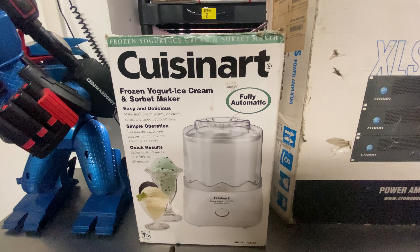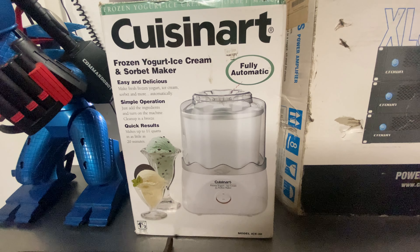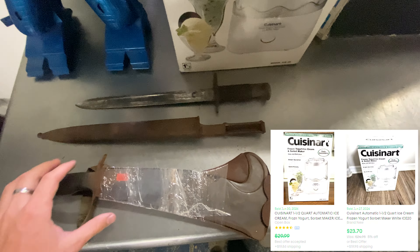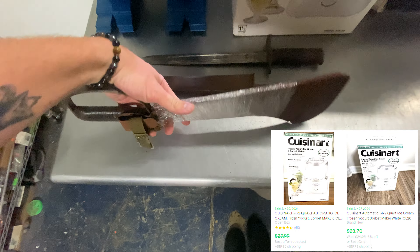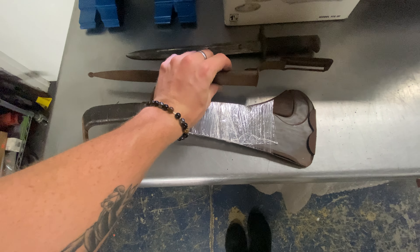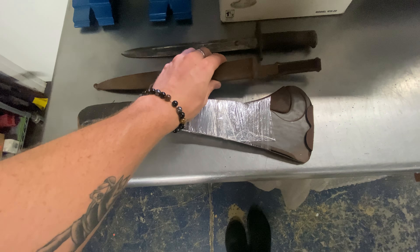And then I picked up this Cuisinart frozen yogurt, ice cream, sorbet maker — picked that up for $5. Looks like new in the package, they sell for about $25. And then my dad picked up these two really cool vintage war pieces. Picked these up on consignment from a friend of his. The Woodman's Pal military fighting knife looks like it's worth between about $85 to $90.